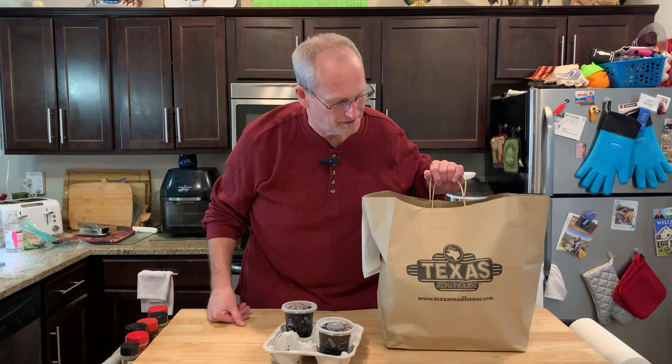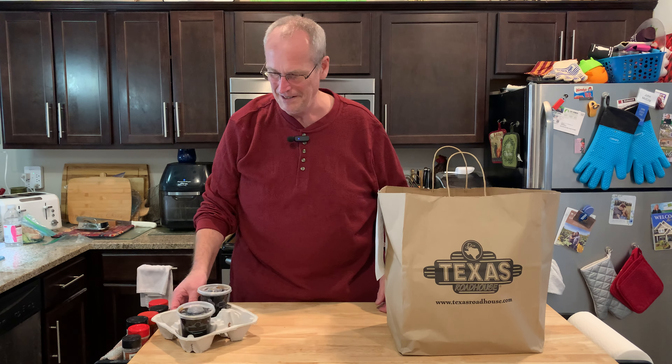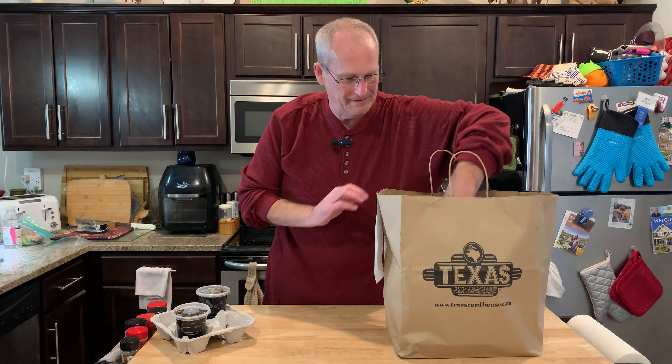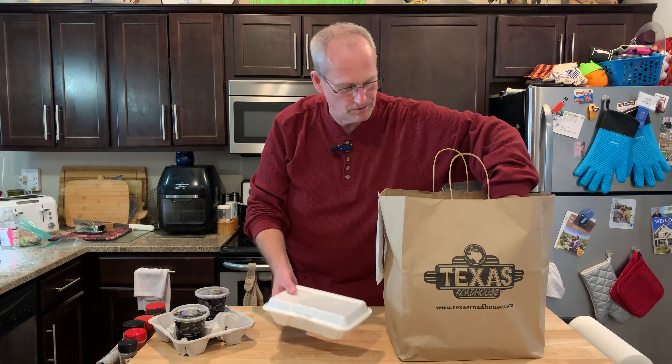All right, Johnny's Cheap and Mrs. Cheap cooked. She was out and about, so we have a couple of sodas and Texas Roadhouse.